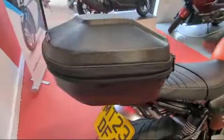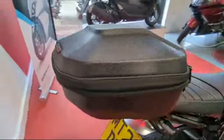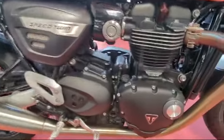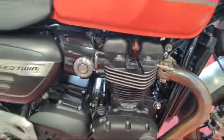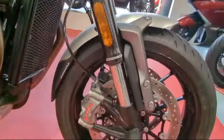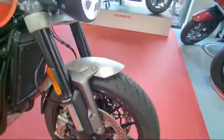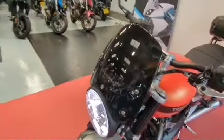It's got the semi hard top box fitted. This is the 1200 motor, parallel twin. Side down forks, twin Brembo disc brakes. It's got the little screen on.